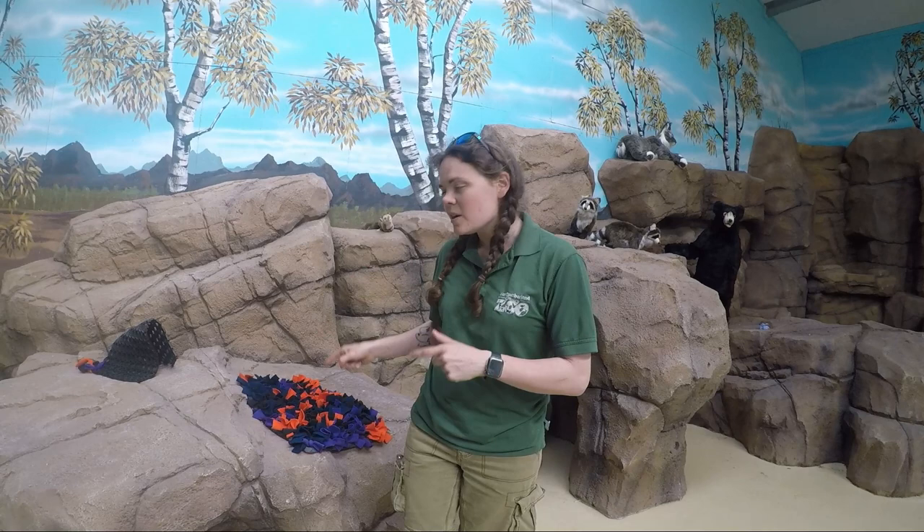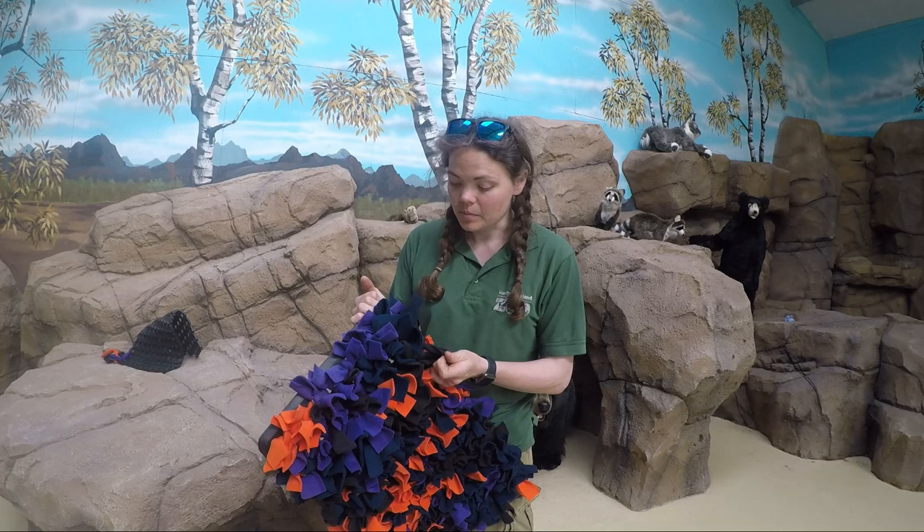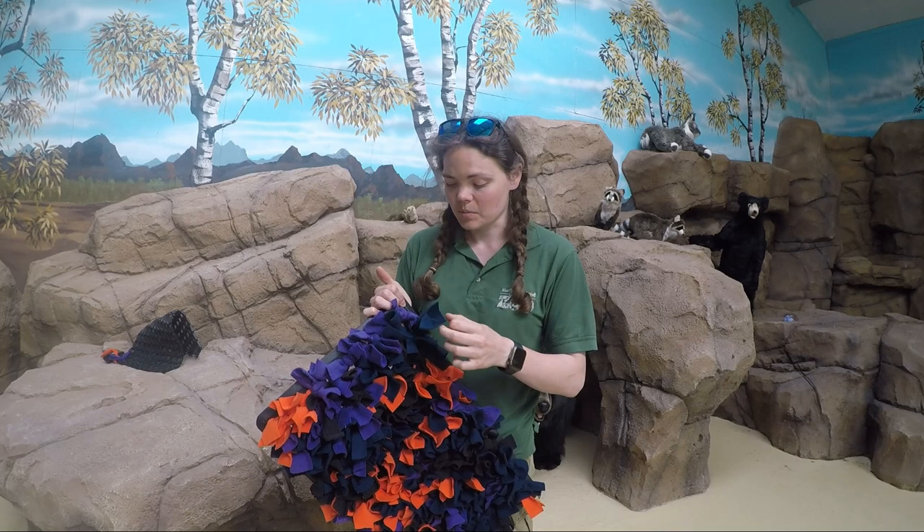Whenever you're trying out new enrichment with your pets at home, please always supervise them. You never know when something could go wrong, especially if you're not used to trying out new things. Animals' heads can get stuck; they can accidentally choke on things. Make sure you've got all your knots nice and tight so your dog doesn't accidentally ingest anything. The last thing you want is for your animals to get hurt when you're trying to enrich them. Please supervise them with new activities and make sure they are 100% safe before you leave them alone with any toys.